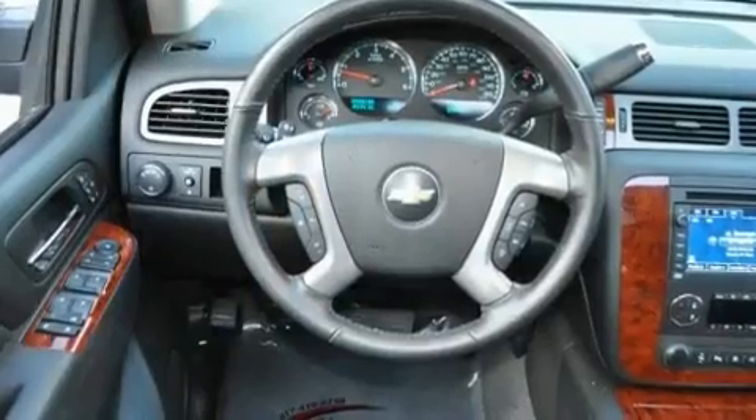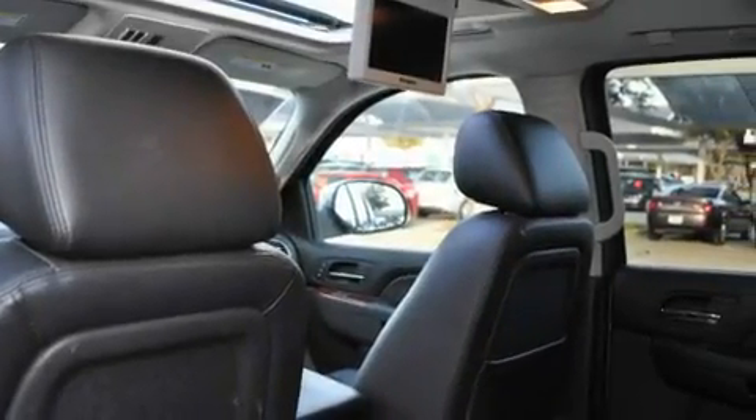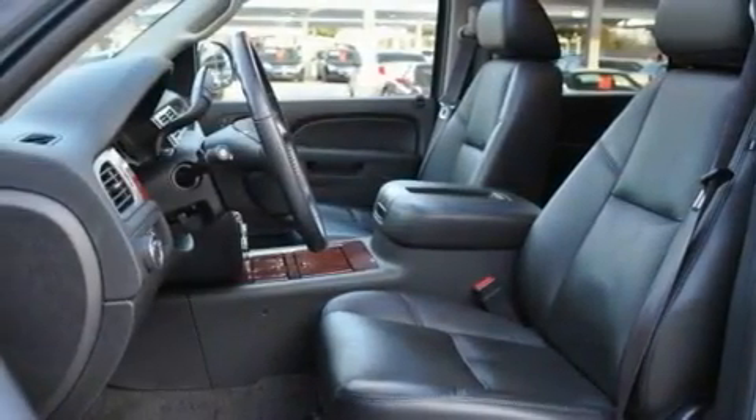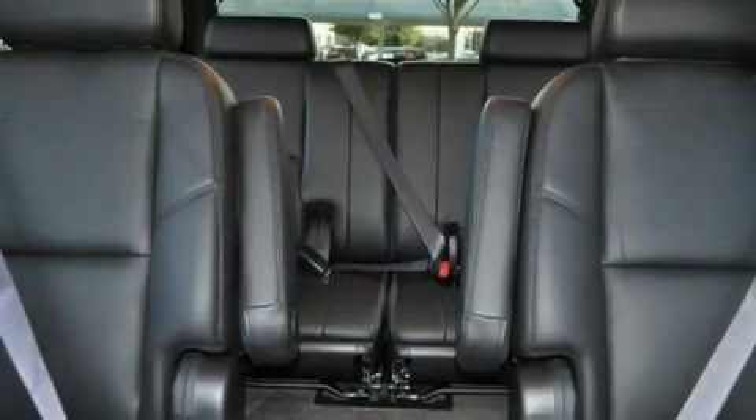Its top features and packages include memory settings for the driver's seat positions so you can recall your favorite position with the push of one button, a cooled passenger seat, a navigation system, a DVD player, leather seats, and an air suspension.